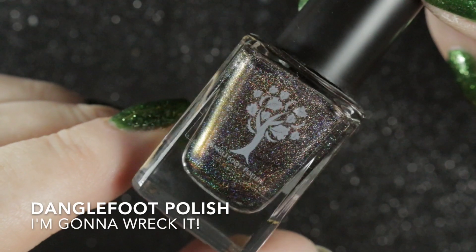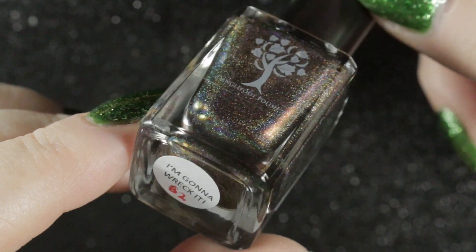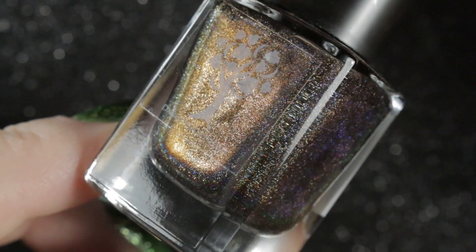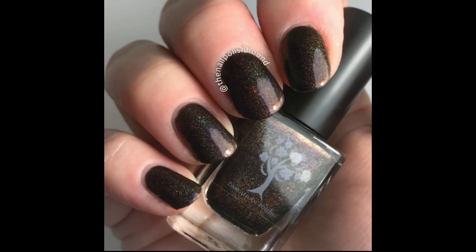Next we have the first Dangle Foot nail polish that I got, and it is called I'm Gonna Wreck It. This is a deep chocolate brown linear holographic with a red to copper shimmer, released in 2018. Where I have swatch pictures for these polishes, I will include them.